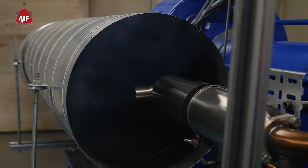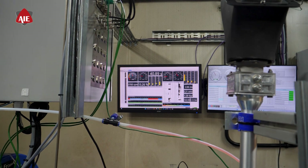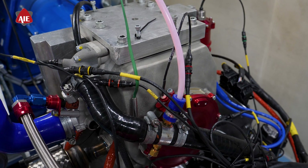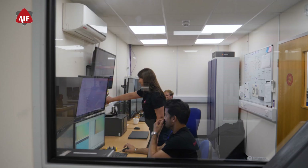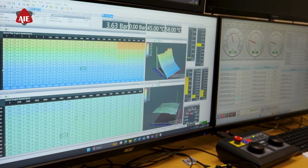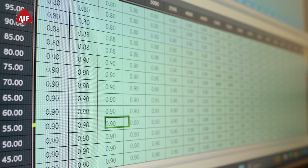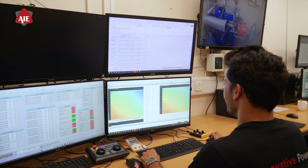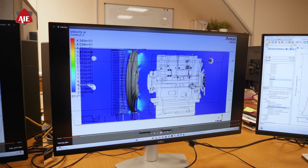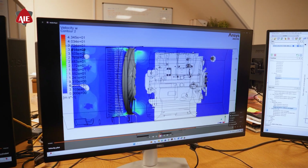In development, we utilize the latest dynamometer technology to simulate real-world conditions and rigorously evaluate each engine's performance. Every parameter, from power output to thermal management, is thoroughly tested to ensure reliability and excellence. This validation process continually pushes the boundaries of rotary engine performance.